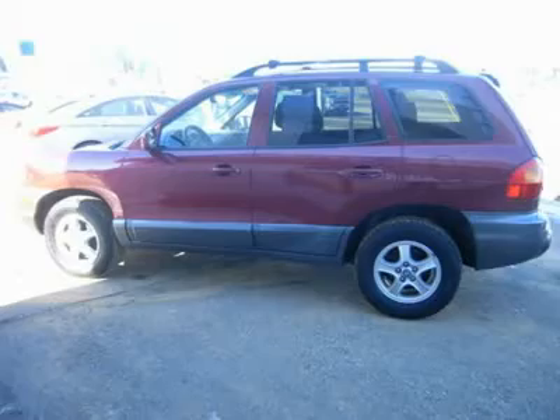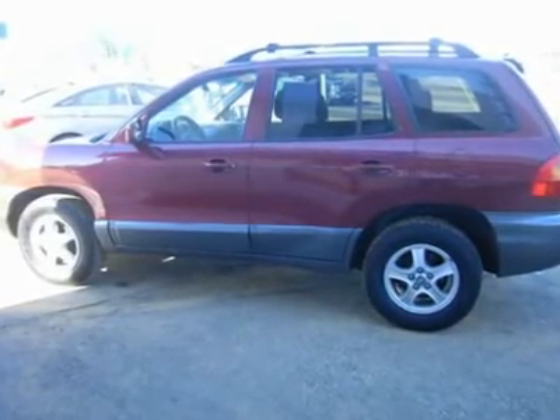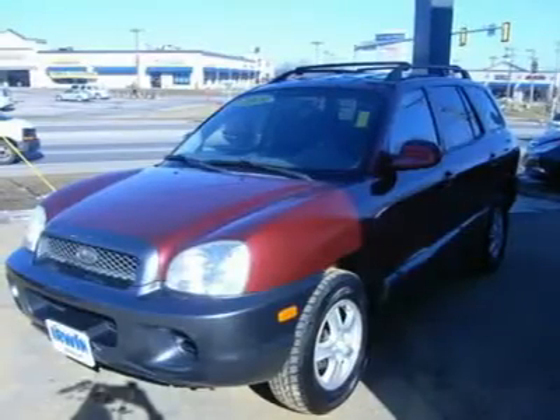Family owned and operated since 1951, Erwin Toyota Scion Ford Lincoln Hyundai is a New Hampshire dealership committed to getting you the best deal on pre-owned vehicles.